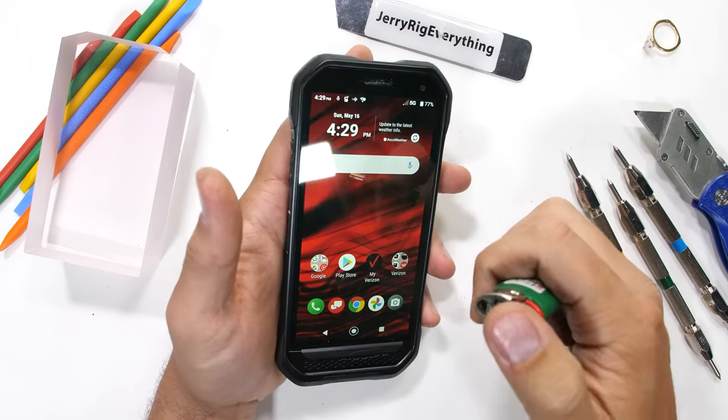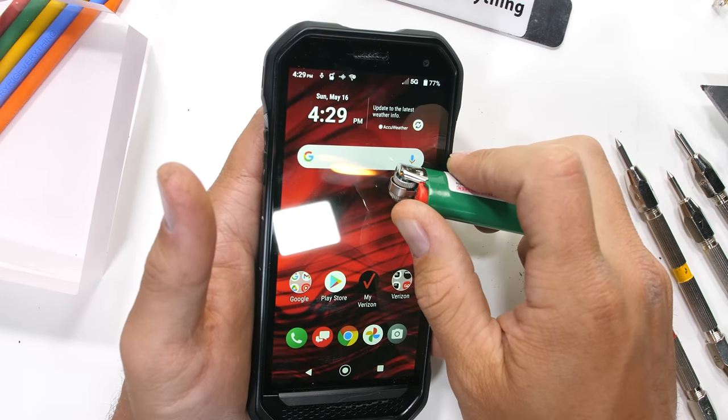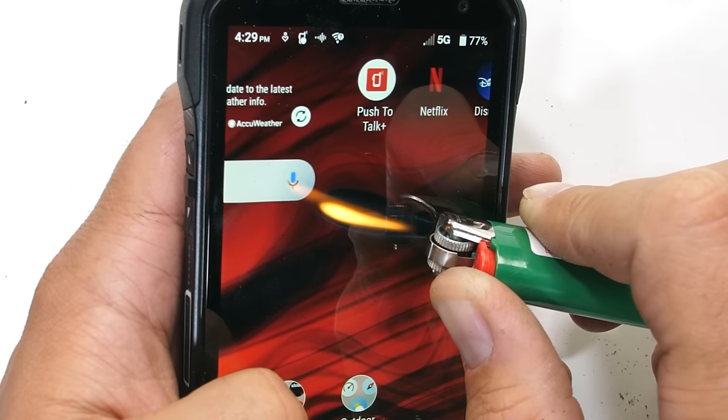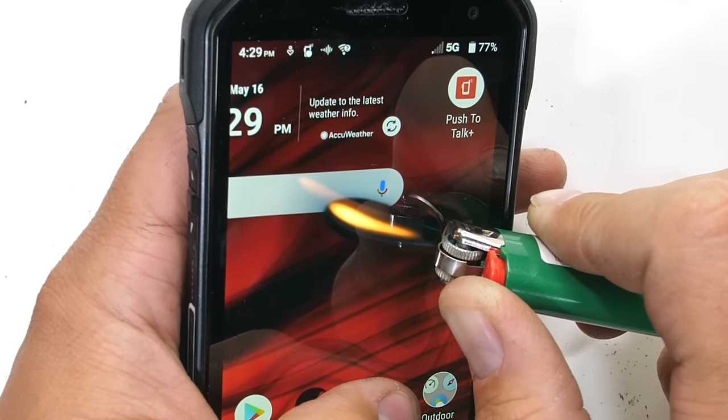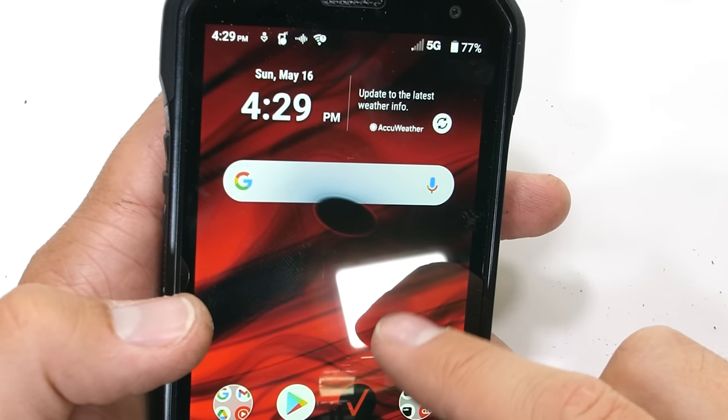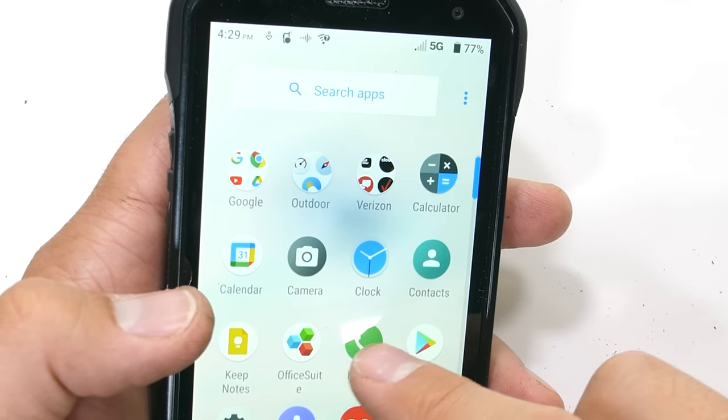Speaking of high temperatures, the DuraForce Ultra is using a 5.4-inch 1080p IPS liquid crystal display. The pixels start to go black and turn off after about 30 seconds under the heat from my lighter. But after the heat is removed, they do come back to life and make a full recovery.